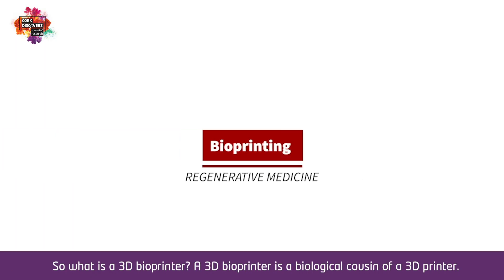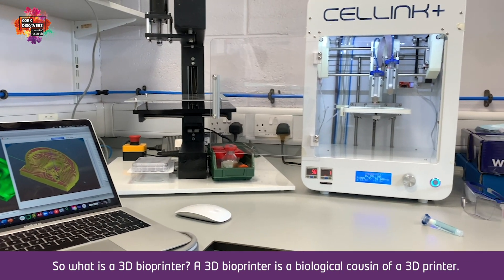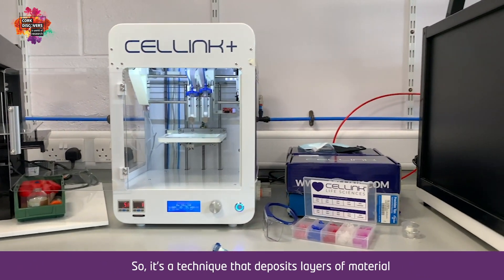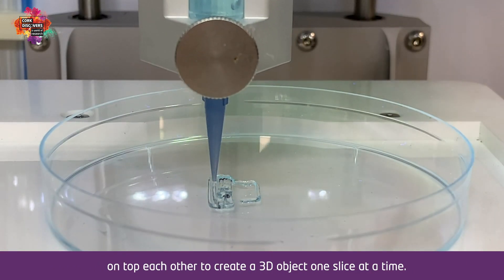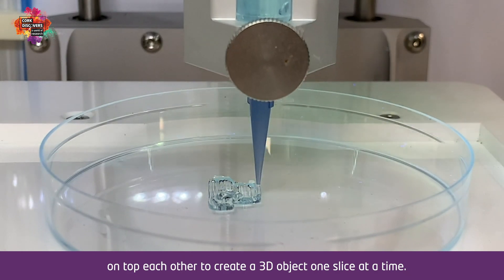So what is a 3D bioprinter? A 3D bioprinter is a biological cousin of a 3D printer. It's a technique that deposits layers of material on top of each other to create a 3D object one slice at a time.